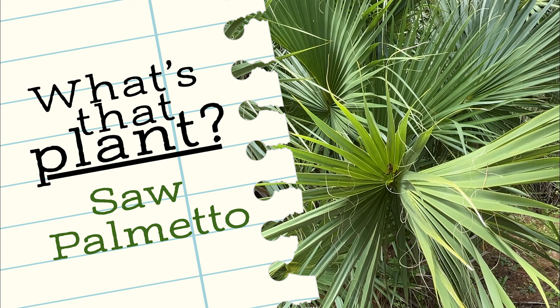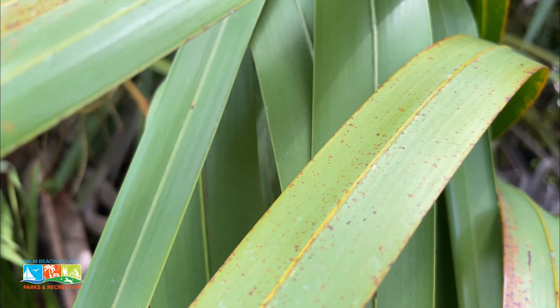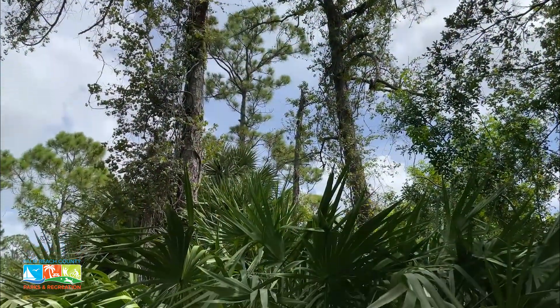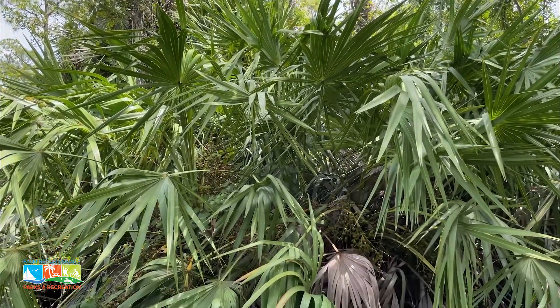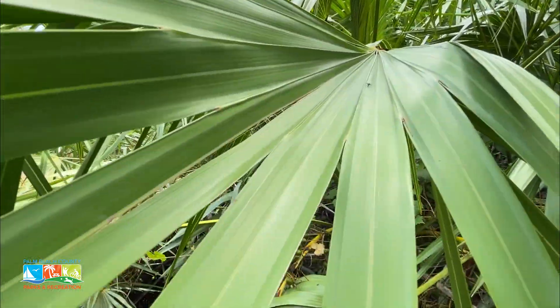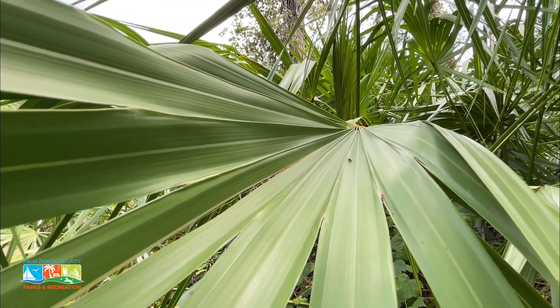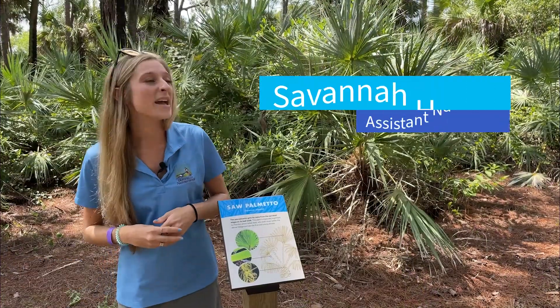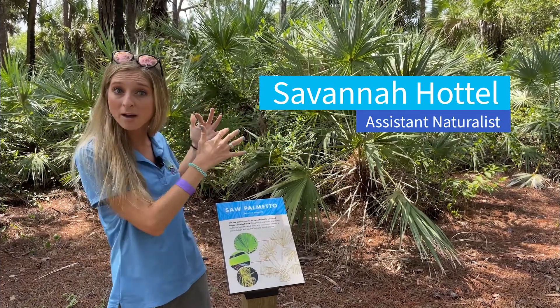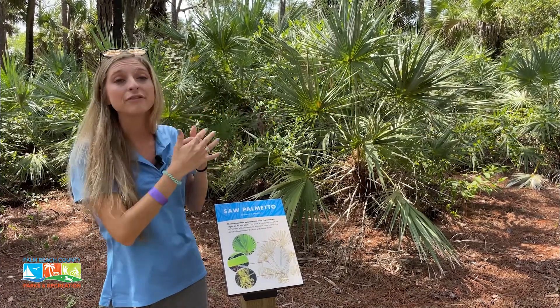Saw Palmetto has wide fan-like blades. It's typically green in color with brown on the bottom. Their stems are called petioles, and those have serrated spines, which is how it got its name — saw, like a saw blade. It's typically the understory, or the shorter shrub, in the pine flatwood environment.